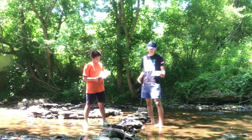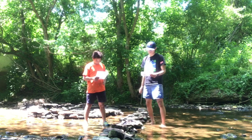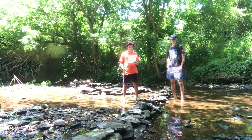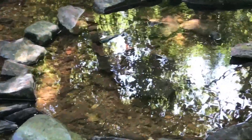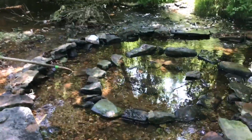Smithson designed the Spiral Jetty to extend into the lake several inches above the waterline. However, the earthwork is affected by the seasonal fluctuations in the lake level, which can alternatively submerge the work or leave it completely exposed and covered in salt crystals. The water level has fluctuated so much that parts of the Spiral Jetty are now submerged.